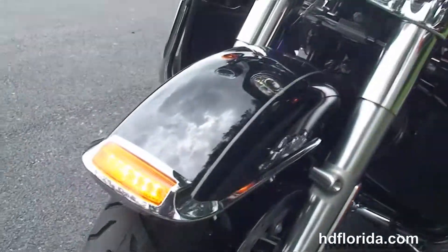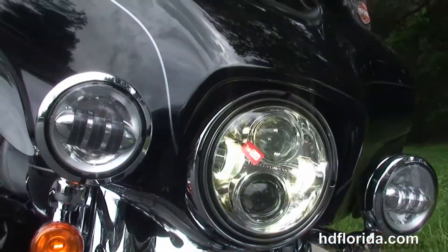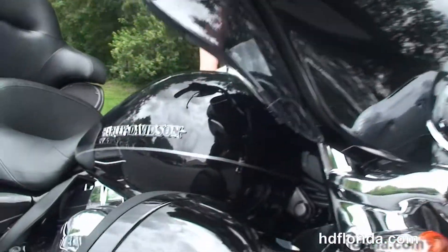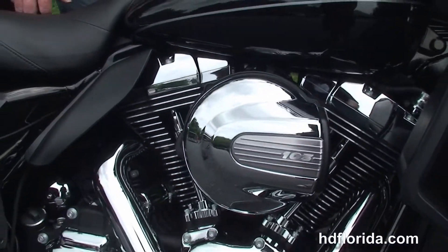We've got the heated grips, hydraulic clutch, reflex linked ABS brakes, security, cruise control — all standard on the Limited — plus the Daymakers out front with a slipstream air vent to reduce head buffering for the rider.